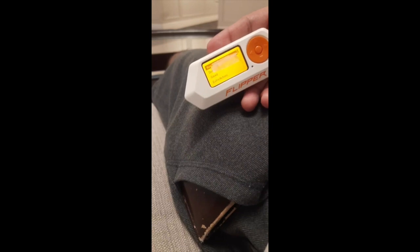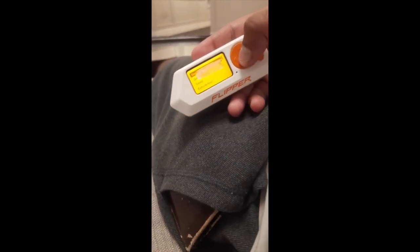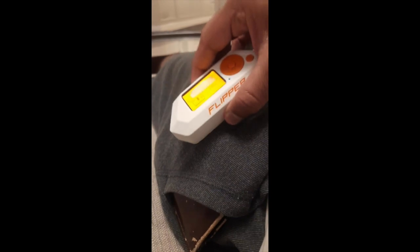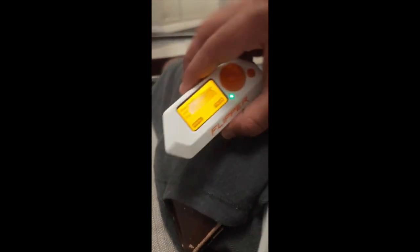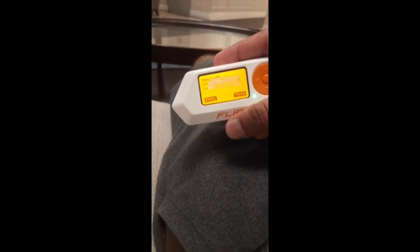Apart from this, the reading capacity of the Flipper Zero is very high, so it won't matter whether you have your card in your wallet and your wallet is in your pocket. A hacker who wants to steal your data can just start the reading and tap this device on top of your pocket, and you can see that we have all the data.